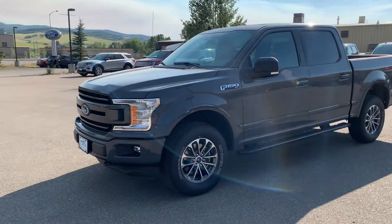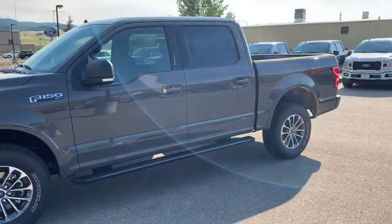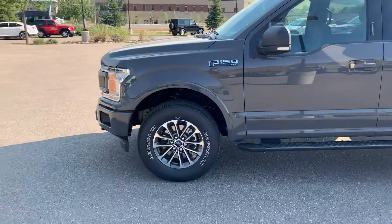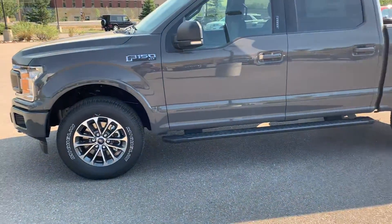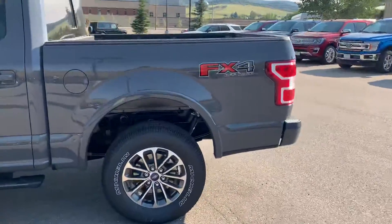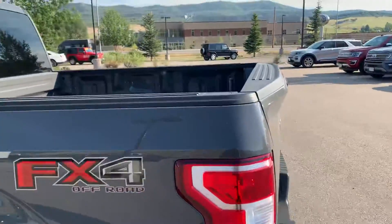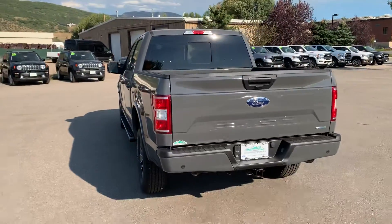This has the 3.5 EcoBoost and the 10-speed transmission. It does have the Sport Package, which gives you the body color fenders, side steps, and nice wheels. It also has the FX4 Off-Road Package. Really, really nice looking truck in this color.